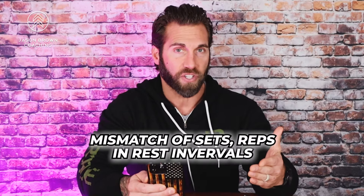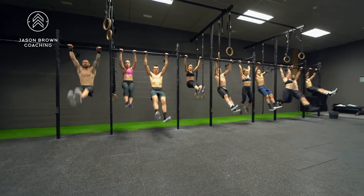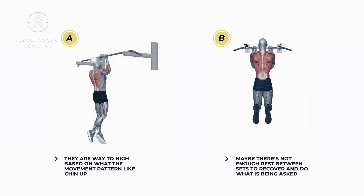When I look at something as simple as sets, reps, and rest intervals, oftentimes what we see is either a mismatch of those variables, or an issue in terms of what is being asked of someone. For instance, if you ask someone to do a ton of volume on a big movement like a chin-up, a lot of times people can't adhere to those rep schemes because they're too high given the musculature involved, or there's not enough rest between sets to recover.